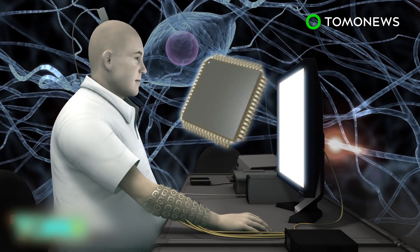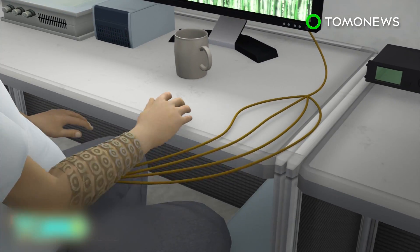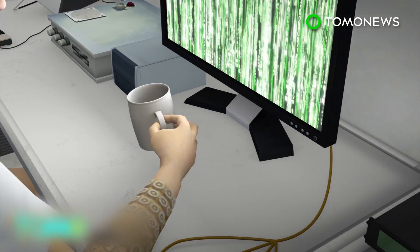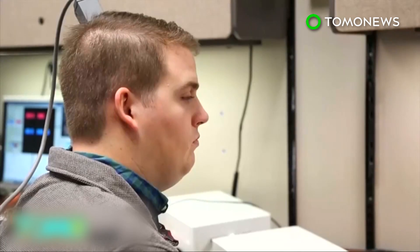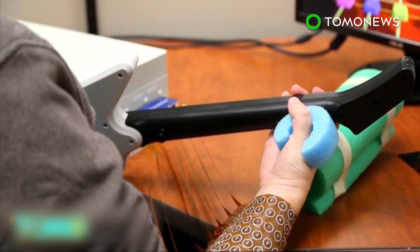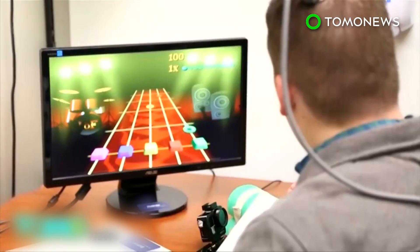Once the signals are decoded, they're transmitted to an arm sleeve studded with electrodes. The electrodes stimulate the muscles and allow them to move. The system, called NeuroLife, has allowed Burkhart to make six different hand and wrist motions. It marks the first time a paralyzed man has been able to regain movement using recorded brain signals.